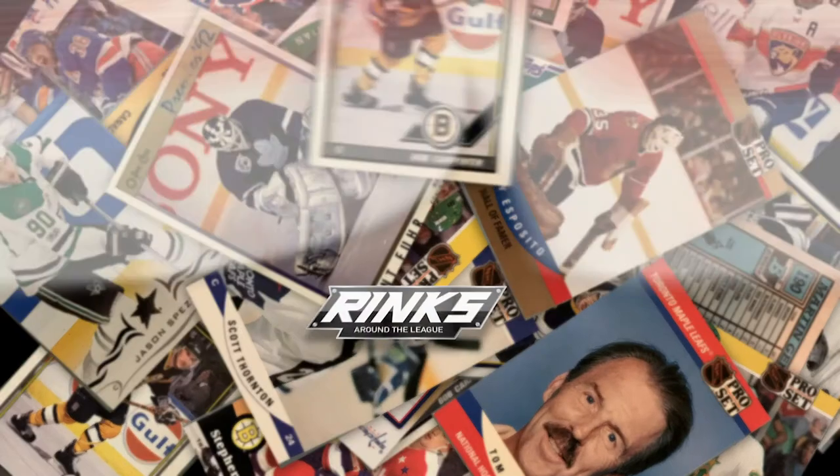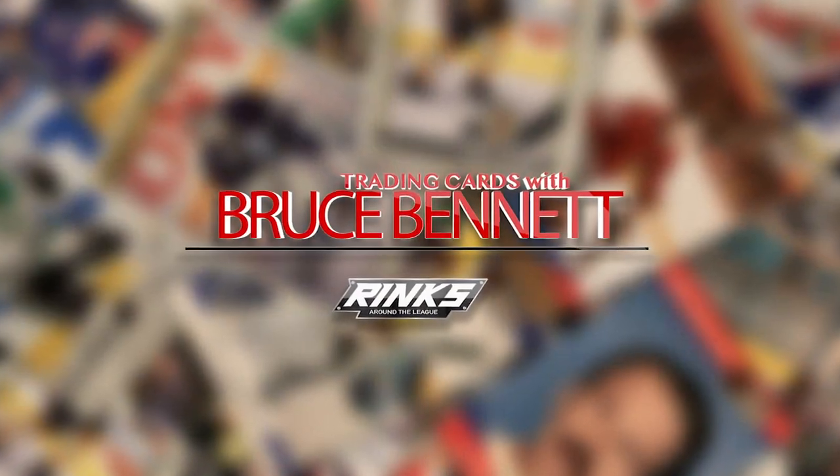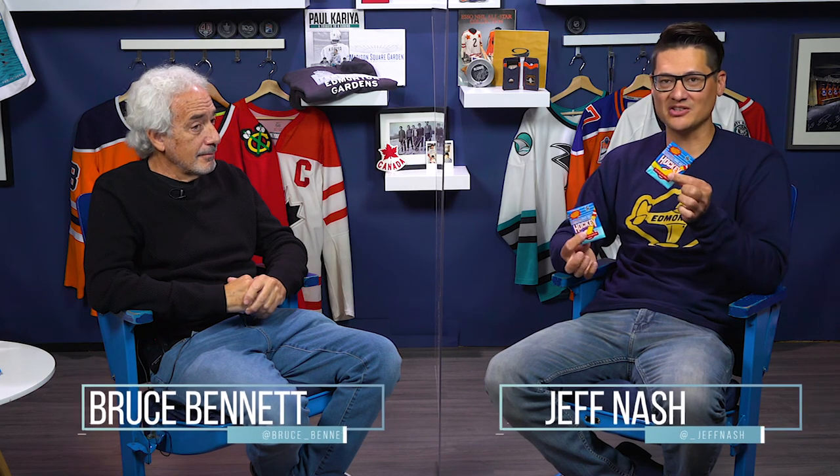Hey everyone, Jeff Nash here from Rinks and Rondo League, here in the Rinks studio. I've got some unopened hockey cards, and today I'm going to be trading cards with Bruce Bennett. Welcome back — Bruce Bennett is here, legendary NHL photographer, and I thought it'd be fun to open up some packs and see who we get.